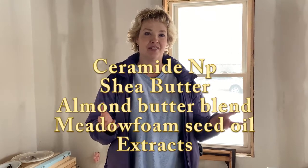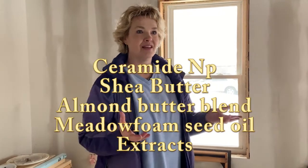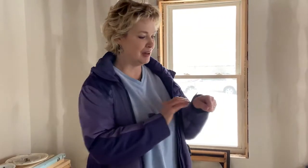In this video I'm going to share my top five ingredients: ceramide NP, shea butter, almond butter blend, meadow foam seed oil, and extracts like calendula and oat. Ceramide is a saturated fatty acid found in the uppermost layer of our skin. The one I use is ceramide NP, also known as ceramide 3. It's 95% pure, helps improve the skin barrier to environmental irritants, and prevents skin dehydration — which is really important when you have eczema.